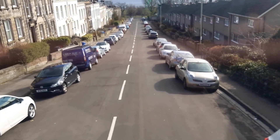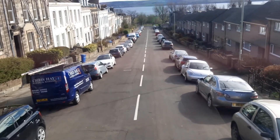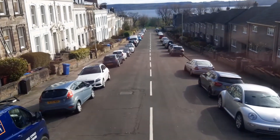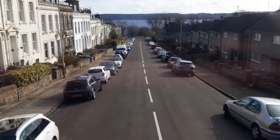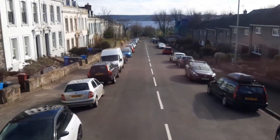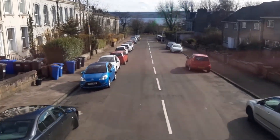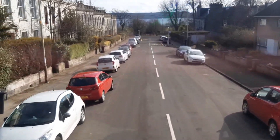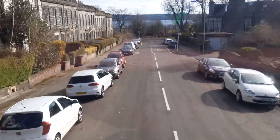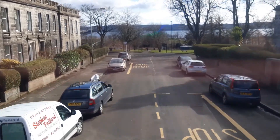Another tight squeeze here on Windsor Street. Going even further back to when I was at primary school, the 36 came here from Windsor Street. It didn't actually come down this hill — it stopped at the bottom on Magdalene Yard Road, reversed into that entrance there.